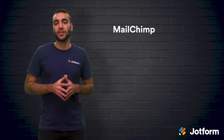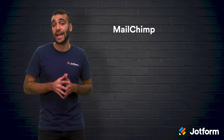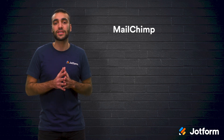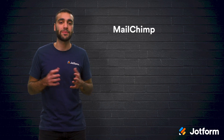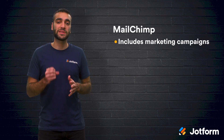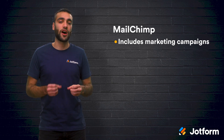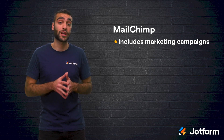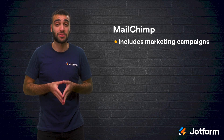Our fifth landing page builder is MailChimp. MailChimp does come with a free basic package, and their plans are reasonably priced at $9.99 per month. They also have a lot of flexible plans, so it's perfect for individual entrepreneurs as well as large businesses. Remember, MailChimp is not just a landing page builder — it also has many tools for marketing campaigns, specifically email marketing. Since they're so well known for this, their landing page builder is often overlooked. This is a great platform to use if you already use it for your other marketing efforts.